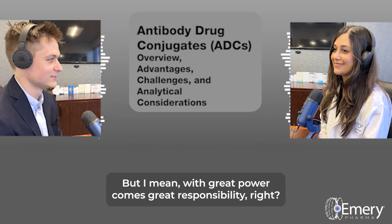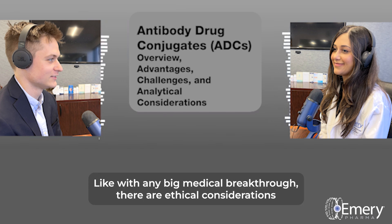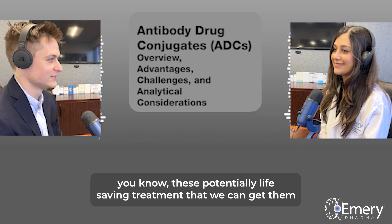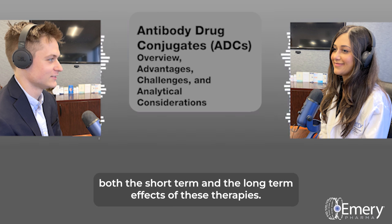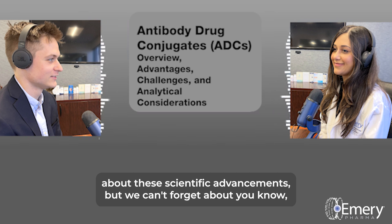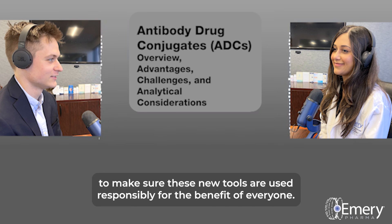With great power comes great responsibility. We have to make sure these tools are being developed and used ethically, putting patient safety and accessibility first. Like with any big medical breakthrough, there are ethical considerations to address. We need to make sure that everyone who needs these potentially life-saving treatments can access them, regardless of their background or financial situation. Research and clinical trials are absolutely crucial to fully understand both the short-term and long-term effects. Ongoing conversations between scientists, clinicians, patients, and ethicists are essential to ensure these new tools are used responsibly for the benefit of everyone.